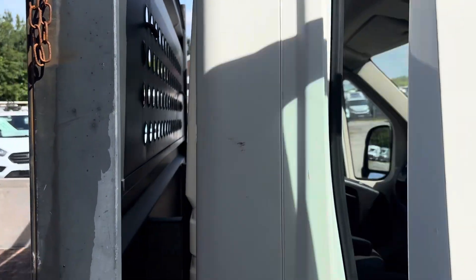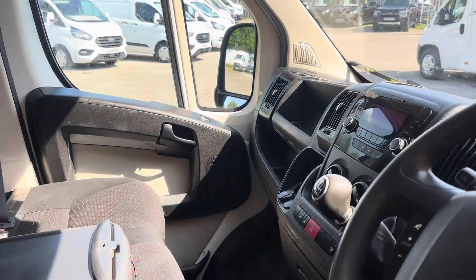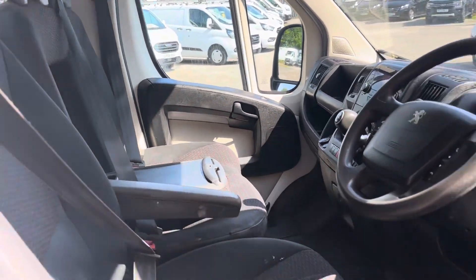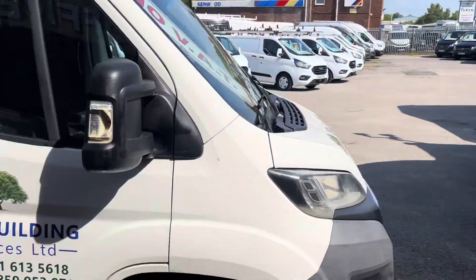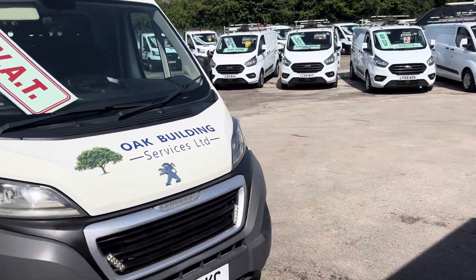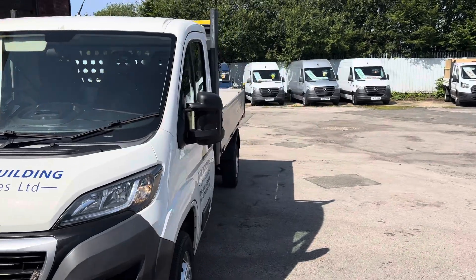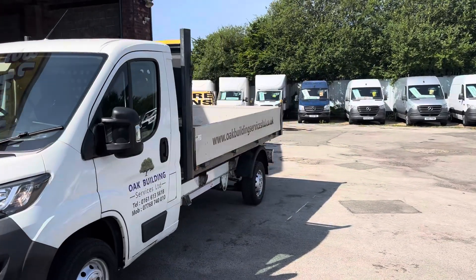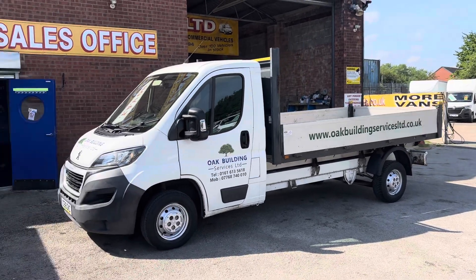Just a cheap dropside pickup truck to clear — 119,000 miles. This bit of lettering will be removed as well. It's a Peugeot Boxer, good for reliability, and there's lots you can do with it.